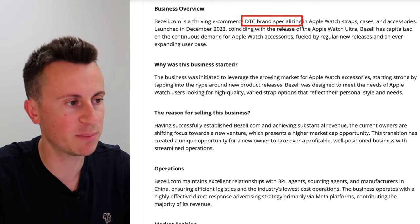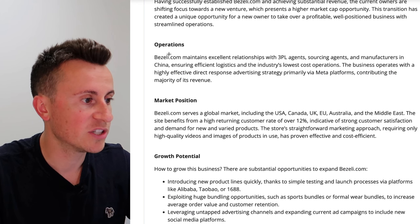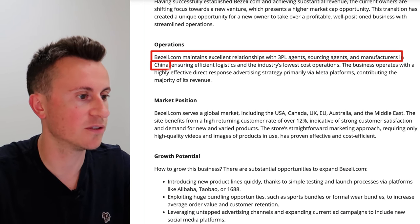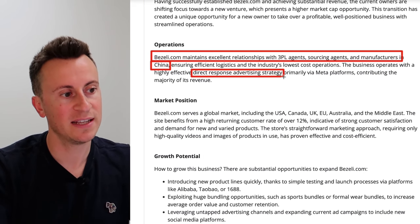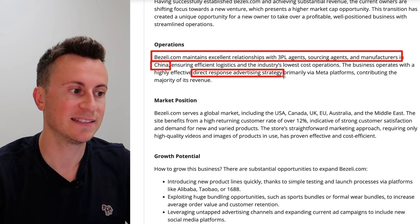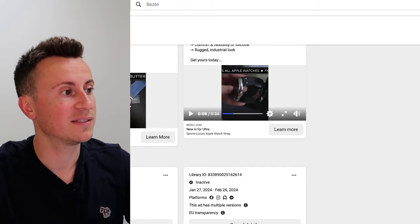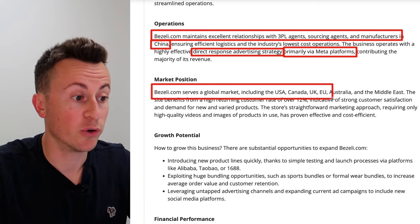Bezily.com is a direct-to-consumer brand specializing in Apple Watch straps — that is their best selling product. They maintain excellent relationships with 3PL agents and manufacturers in China, shipping products direct to consumer — they are dropshipping. The business operates with a highly effective direct response advertising strategy: put $10,000 into an ad, expect a direct return on that $10,000, with a primary focus on Meta platforms — Facebook and Instagram. Their primary markets are global, including the USA, Canada, UK, Europe, Australia, and the Middle East.